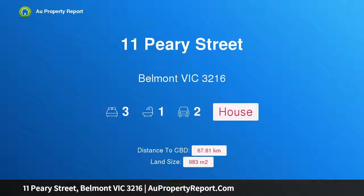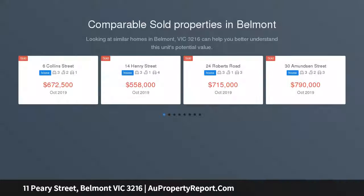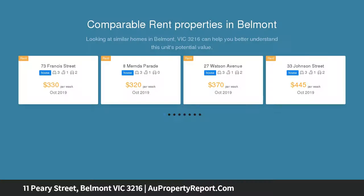I am glad to introduce property 11 Perry Street, Belmont, Victoria 3216, right in the heart of it all. Positioned second to none, this magnificent 983 square metre parcel of land is literally minutes' walk to Belmont Shopping Centre.